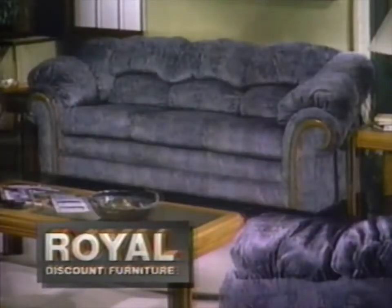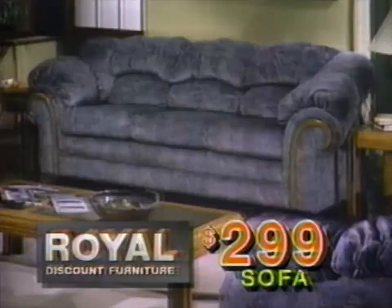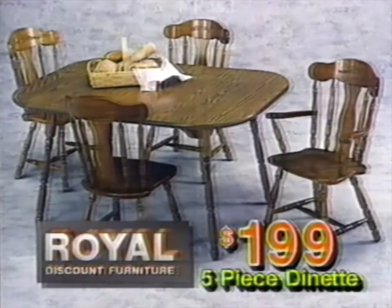Or, select this oak-trimmed sofa from Jolly Royal for $2.99. This five-piece wood dinette set is on sale for $1.99.